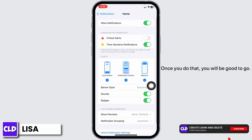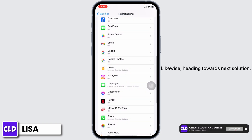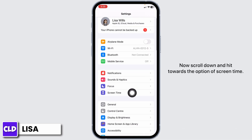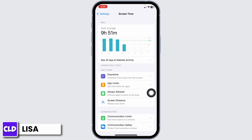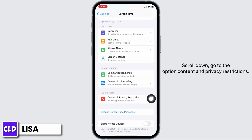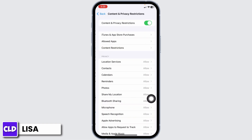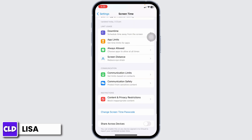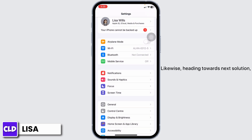Once you do that you will be good to go. For the next solution, head back to the main Settings page, scroll down, and go to Screen Time. Scroll down to Content and Privacy Restrictions and toggle that option off. Now check whether your problem has been solved.